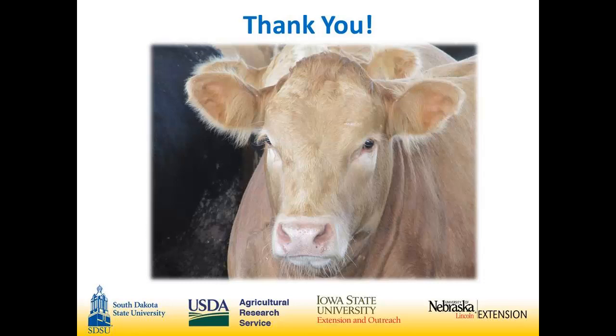Harris recounts hearing a comment that morning about applying manure with GPS — and confirms: yes, they do apply manure with GPS.